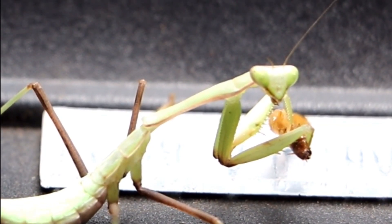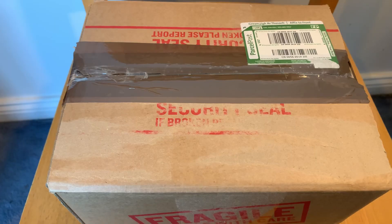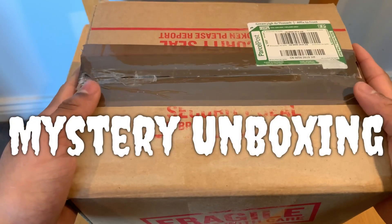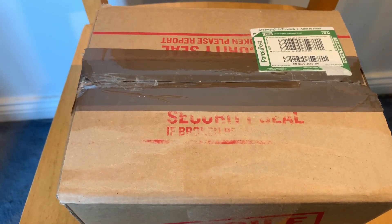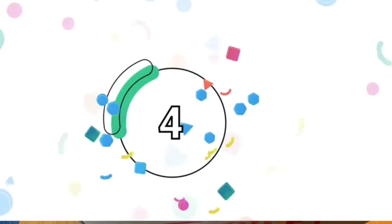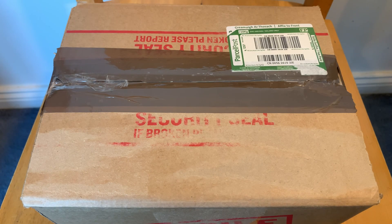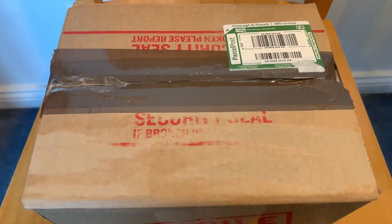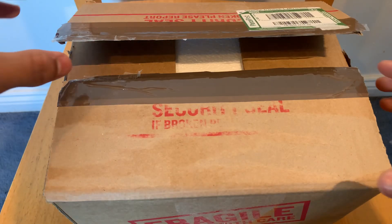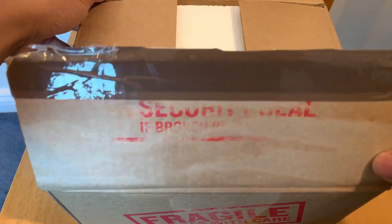Hey everyone, welcome back to another video! As you can see by the title and thumbnail, today we're doing a mystery unboxing. I'll give you guys five seconds to comment down below on what you think is inside this box. I guess it's time to open the box and show you guys our mystery insects!